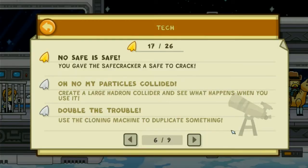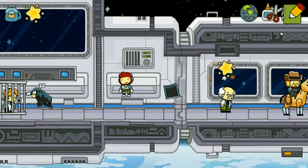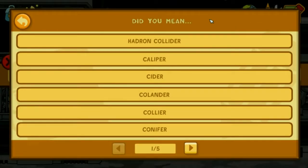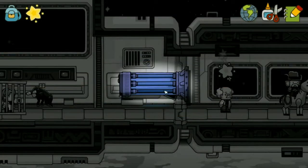Oh no! My particles collided! Create a large hadron collider and see what happens when you use it. This game came out in 2012 — the fact that this thing is in the objectonaut.